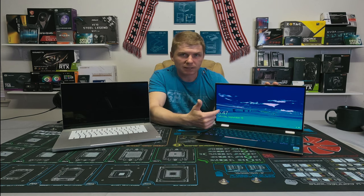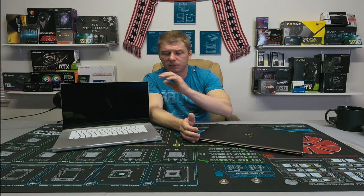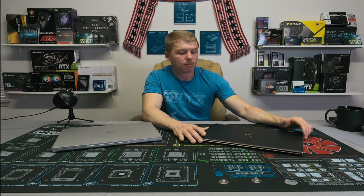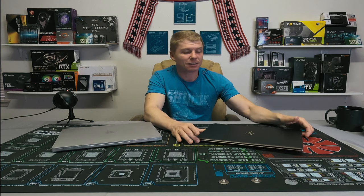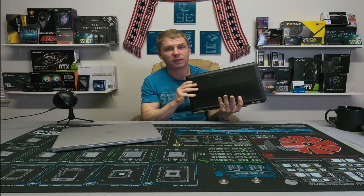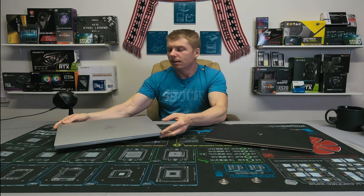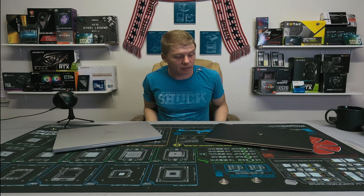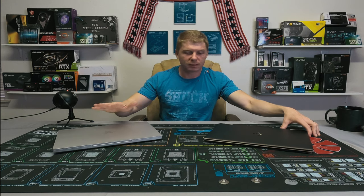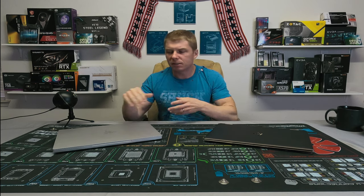If you're into graphic design, the Spectre has a touchscreen so you can pull the stylus out and draw or do graphic design right on the screen — and it works really well. Also, if you want something that just doesn't look like anything else, this is the most beautiful laptop I've ever seen. That gem-cut design is unlike anything else you'll see. The Razer looks wonderful and is very well built, but it doesn't catch you off guard the way the Spectre does. In terms of look and feel, I don't think you can do better than the Spectre.